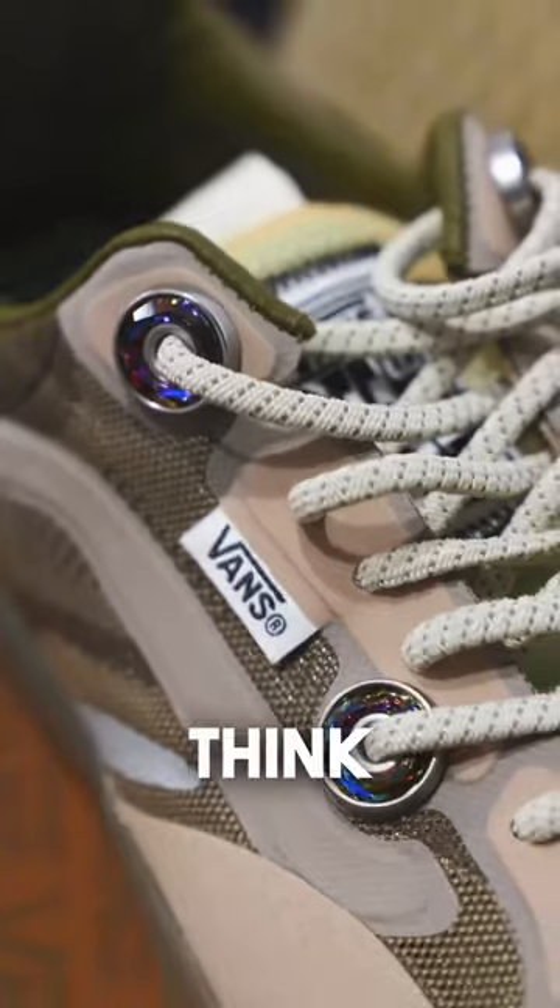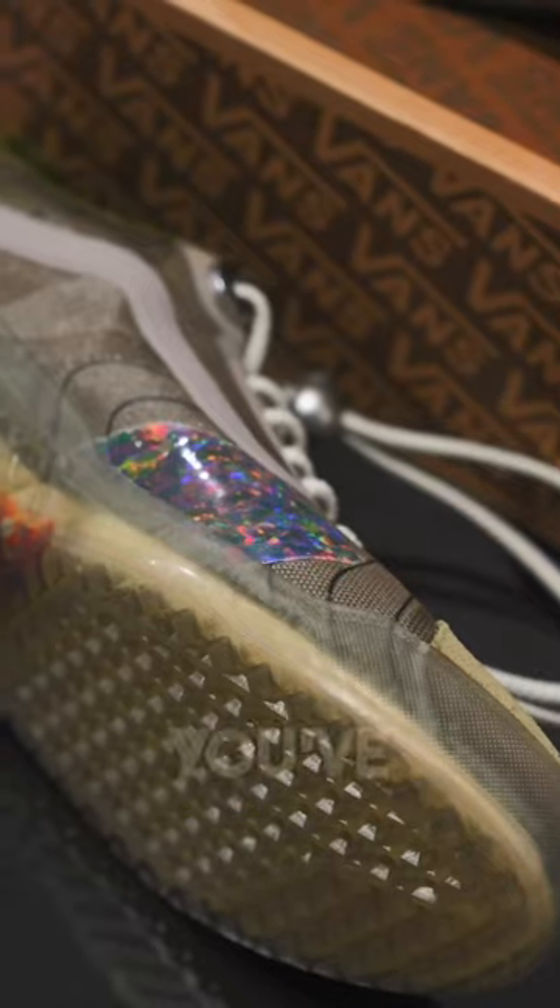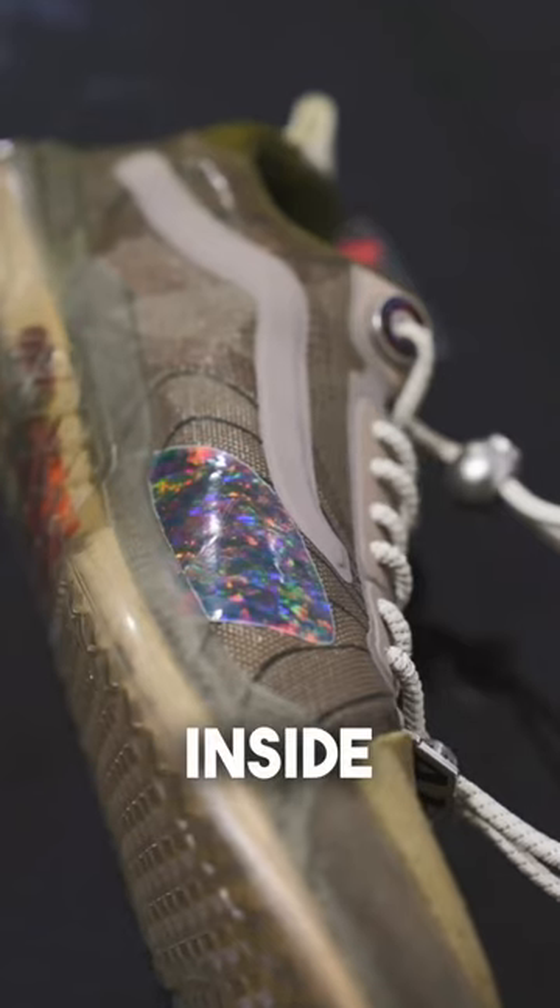You've got these little accents around the eyelets, and I think they're supposed to represent an opal, as you've got this other opal hit inside towards the toe box.